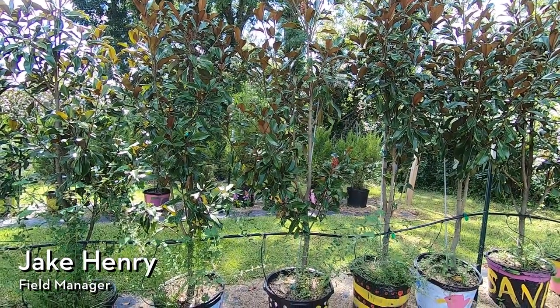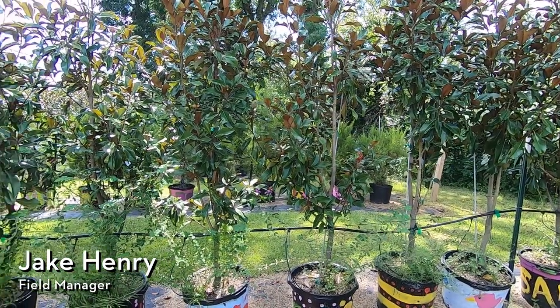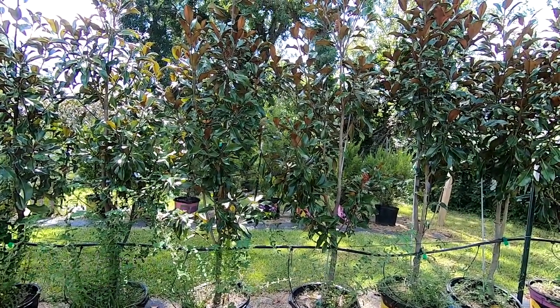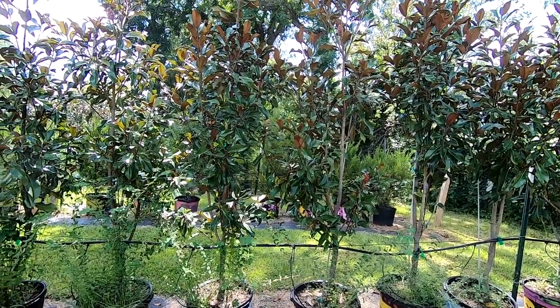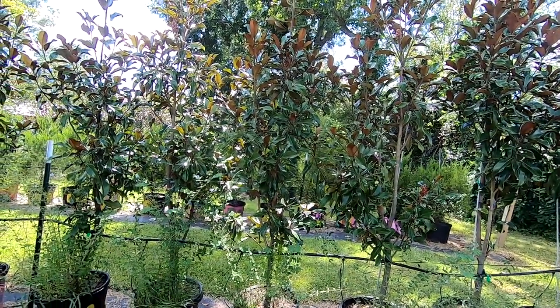Hey everyone, Savannah Tree Foundation field manager Jake Henry here. Today I wanted to make a quick video talking about something really special about magnolia — something that I think most people don't notice, but I love about this tree.